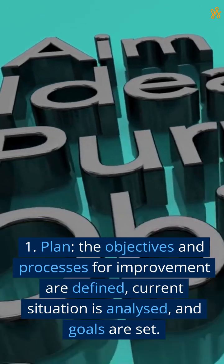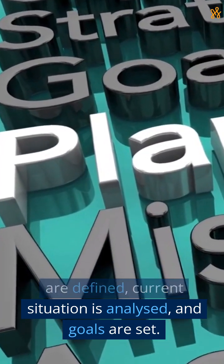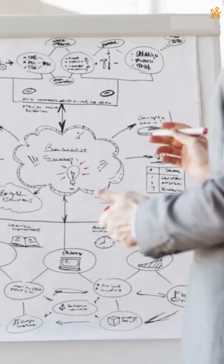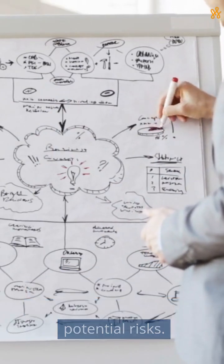1. Plan. The objectives and processes for improvement are defined, the current situation is analyzed, and goals are set. Strategies and plans are developed, considering resources, timeline, and potential risks.